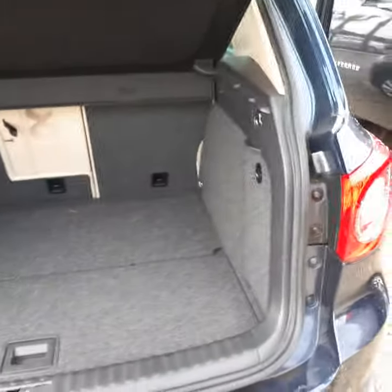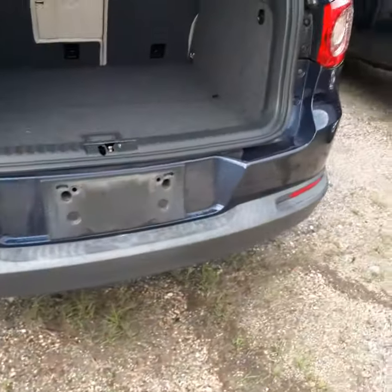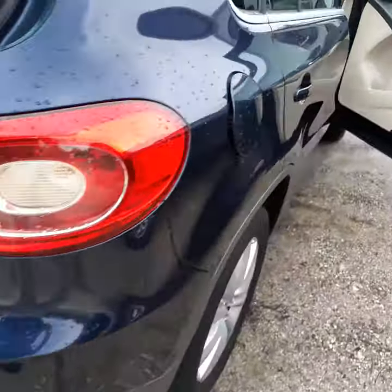Again, this car has not even been cleaned — I'm showing you just as it got traded in. The body is in very nice condition.